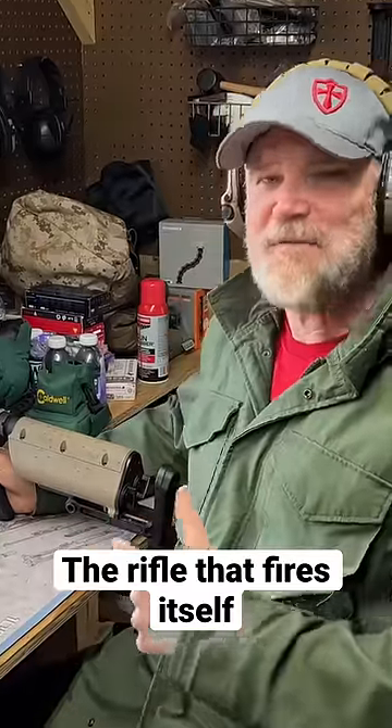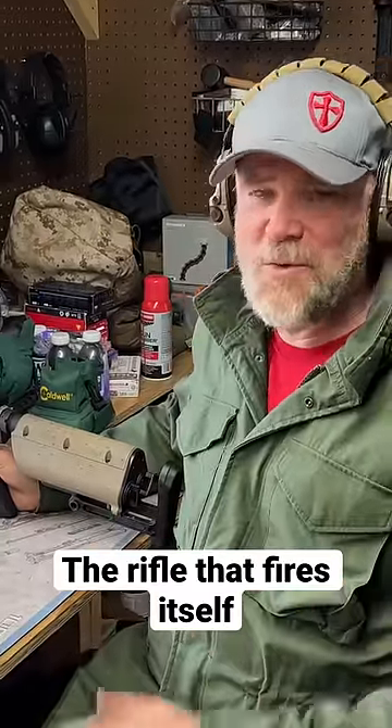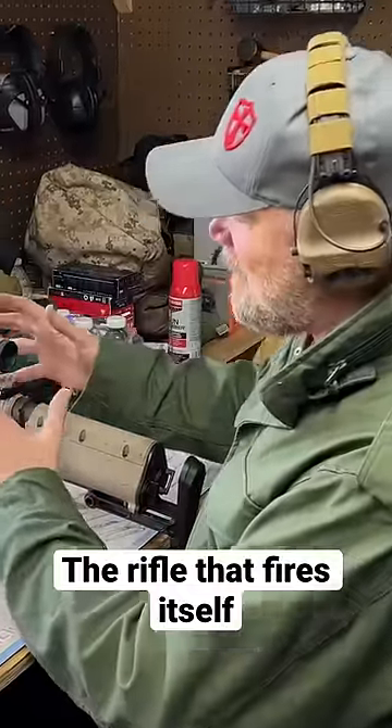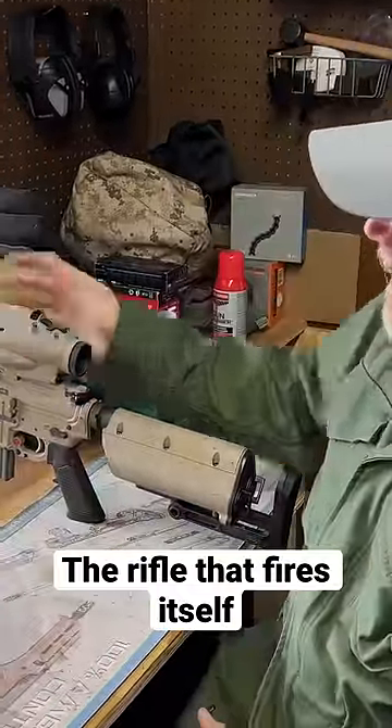This is the TrackingPoint. This is the rifle that fires itself. Well, sort of. The TrackingPoint is a very complex system, but it centers around this optic.